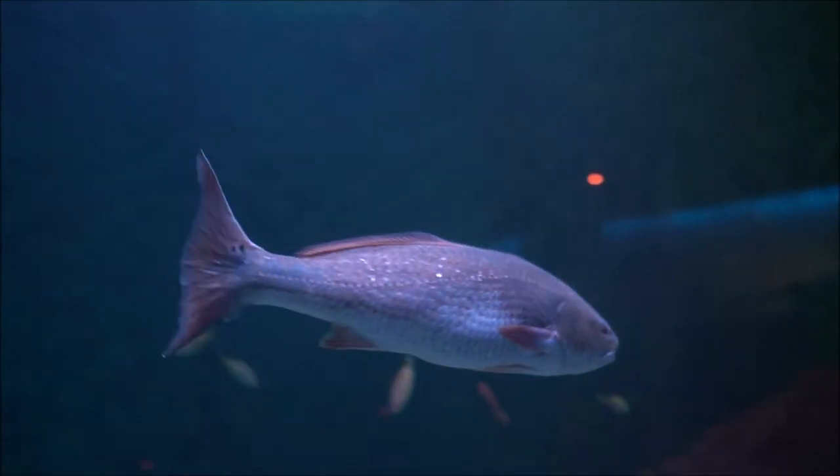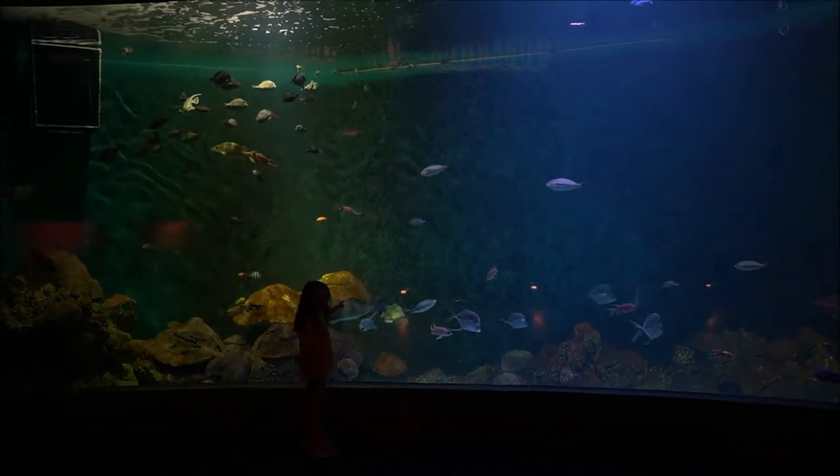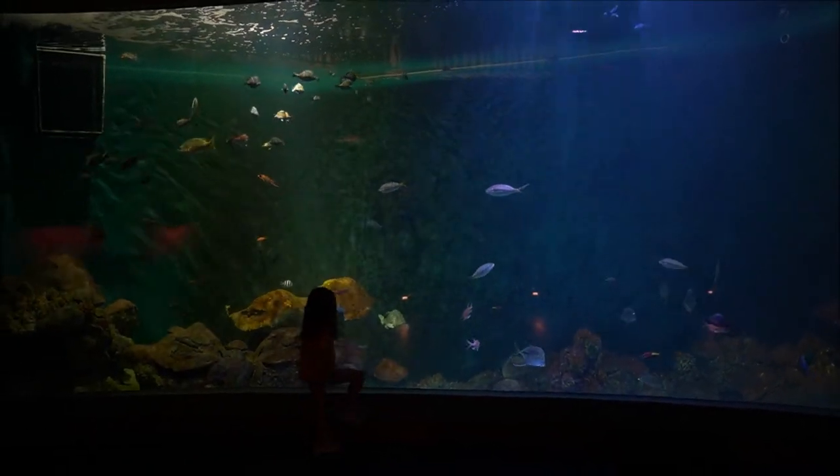There's a school of fish up there. This one just went by and that's the medium fish.